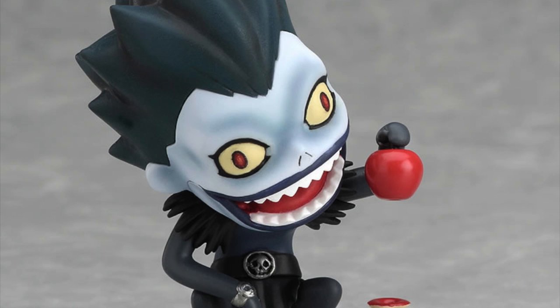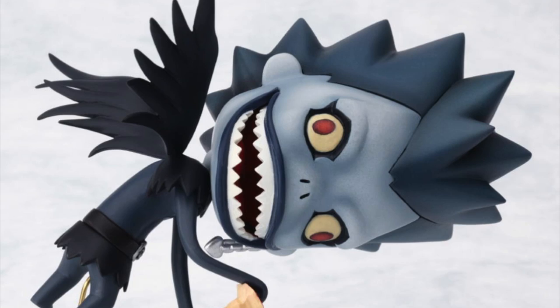The little figure comes with a little red apple — everyone knows that Shinigamis love their apples — and you can also take the apple off and have him carrying his little Death Note in his hand. You can also put him on his little frame and make him fly through the air like he's following someone. His mouth is really cool too — it opens and closes so you can have him smiling or showing his little sharp jagged teeth.